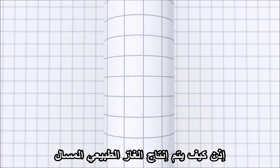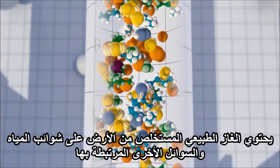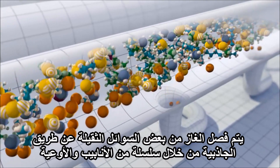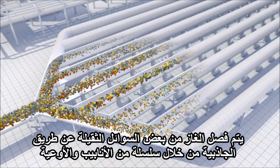So how is liquefied natural gas produced? Natural gas extracted from the ground contains impurities, water and other associated liquids. First, it is processed to clean it. It goes through a series of pipes and vessels where gravity helps separate the gas from some of the heavier liquids.